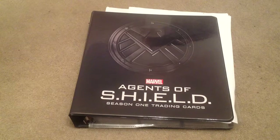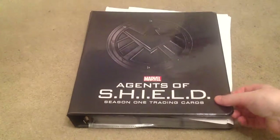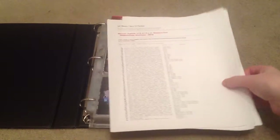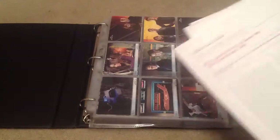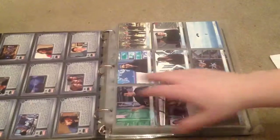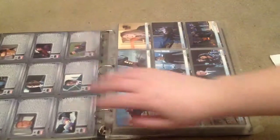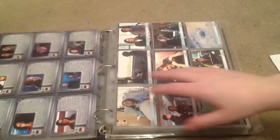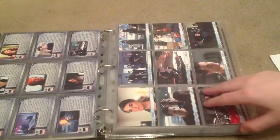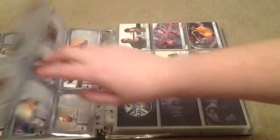Hi again. Here is my Agents of S.H.I.E.L.D Season 1 Master Set. This is the official binder for it. This set was produced by Rittenhouse Archives as of 2015, and I get the checklist from Jeff Anders House of Checklists. This is a complete set. As you can see it comes with all the base cards, each one giving you a brief synopsis on the episode.